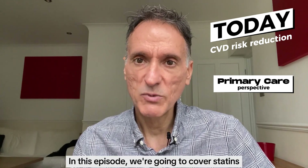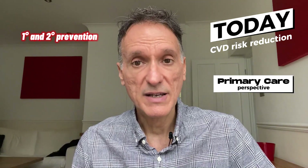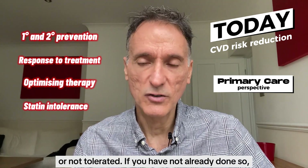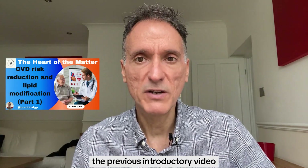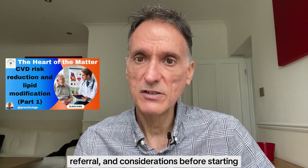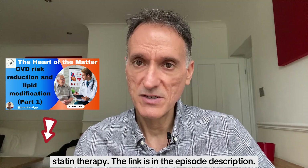In this episode, we're going to cover statins for primary and secondary prevention, assessing response to treatment, optimising therapy, and what to do when statins are contraindicated or not tolerated. If you have not already done so, I recommend that you watch the previous introductory video on the subject, covering cardiovascular risk assessment, recommendations for specialist referral, and considerations before starting statin therapy. The link is in the episode description.